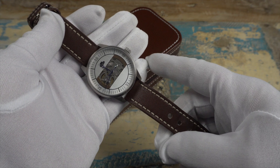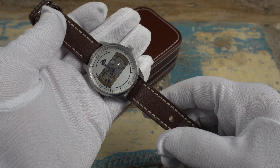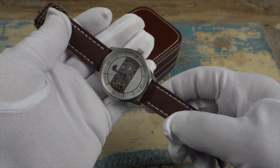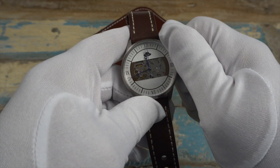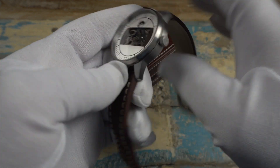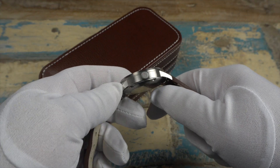The movement is the NH70A — this is actually my first experience with it. If I'm not mistaken, this movement was launched last year by Seiko. It's a skeletonized movement based off the Seiko NH35, but minus the date. It is hand-winding and hacking with a really smooth winding action.